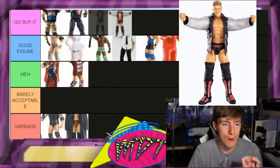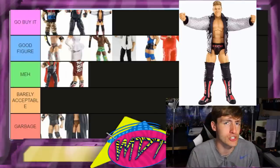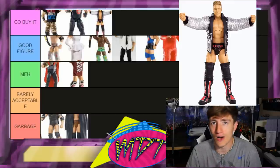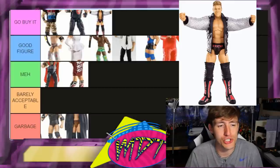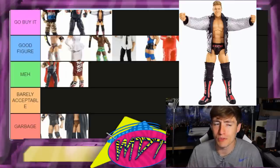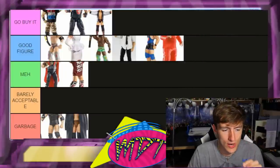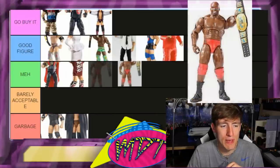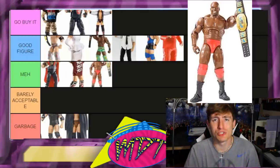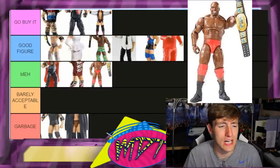Elite 20 Chris Jericho is a Go Buy It, no doubt. He has a crazy jacket but the attire is fire, the head sculpt is fire — arguably the best Chris Jericho Elite ever made in short trunks. It won't beat the Defining Moments or the Ringside exclusive, but it's still absolute greatness. Elite 19 Ezekiel Jackson is Meh — it's got the IC title but the rest doesn't really warrant a pick-up. A lot of people use it for Bobby Lashley customs, but overall it's just not worth it.